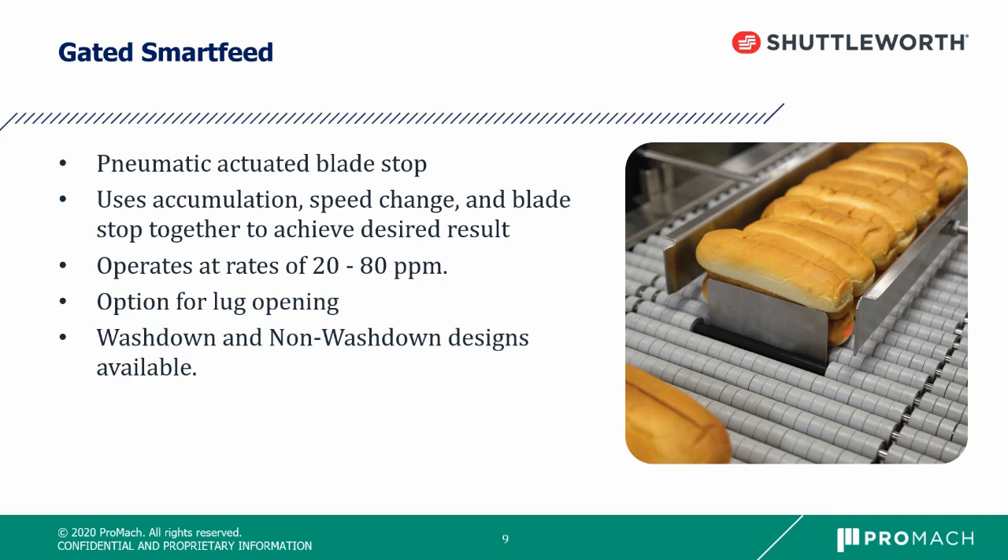The way this smart feed works is that products accumulate behind the blade stop. Once accumulated, the blade stop lowers into the surface and a speed change pulls a gap between the first product and all the others, sending just one product downstream into the flighted or lugged end feed. Once the sensor sees the gap, it rises the stop back up so just one product is released downstream. This process repeats to achieve the desired result, operating at a rate of about 20 to 80 parts per minute. We can option a lug opening so that the wrapper or case packer lugged end feed integrates into the Shuttleworth surface for a smooth seamless transition. This is available in wash down and non-wash down designs.